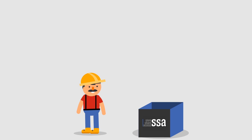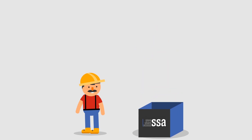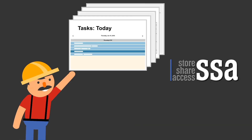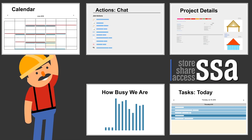The system integrates all the tools Joe is already using, like QuickBooks, and even maps your project locations. In 30 seconds, Joe can see what his day looks like, how busy his company is, and review details about projects and calendars.